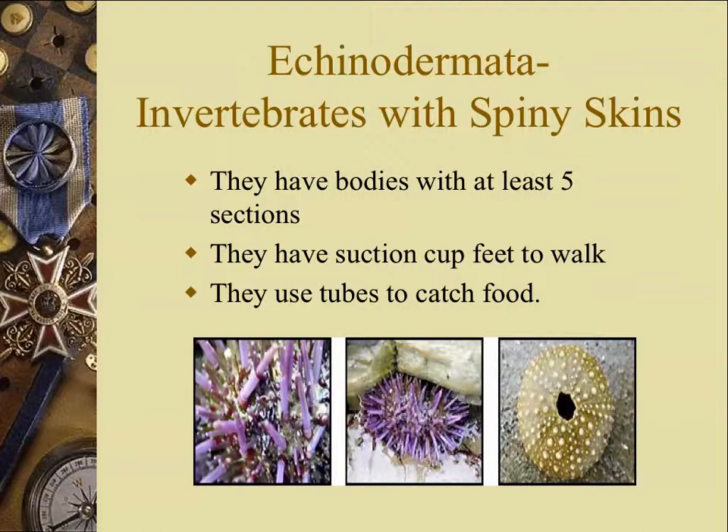If you've ever picked up a sea star, especially one of the big ones called Pisaster, they're orange and purple. They have really spiny, tough outer skin. And of course, you know that sea urchins have definite spines.